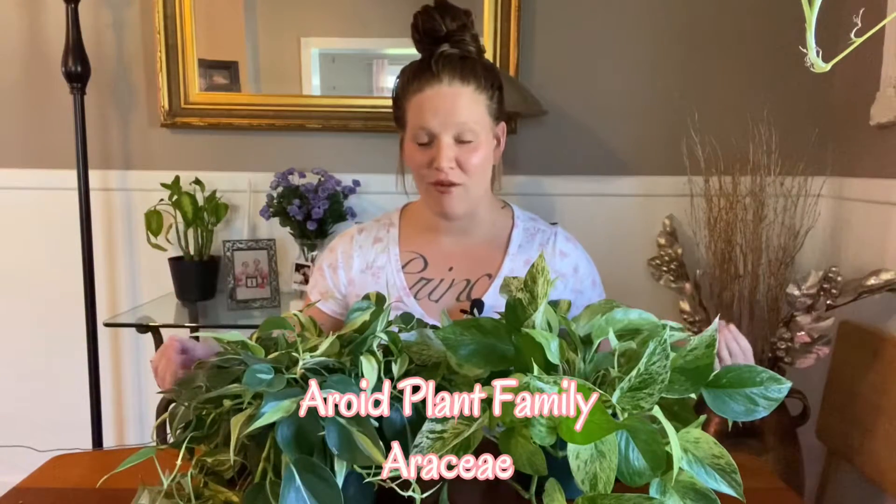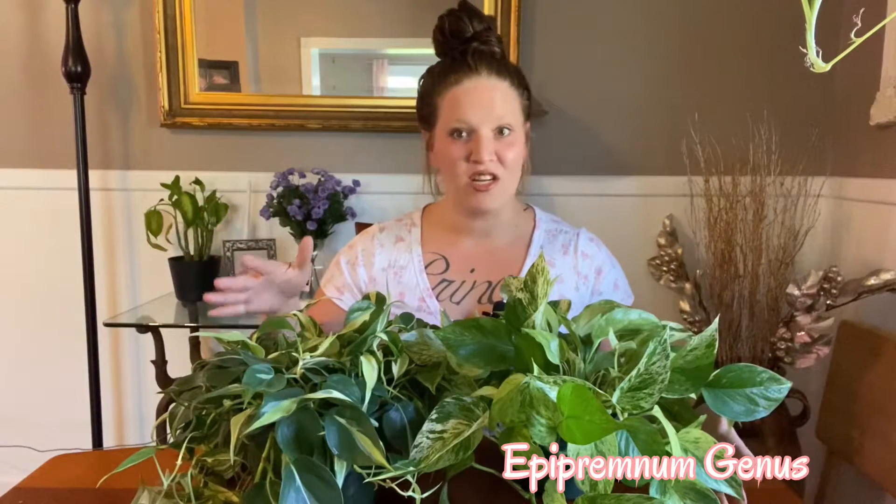I have a Philodendron and a Pothos and I wanted to explain the differences between the two — some very distinguished characteristics on how to tell these two apart. These two are both very popular, very common houseplants nowadays and their names are very frequently used interchangeably. Although these two plants are both in the same family — the aroid plant family — they are in two completely separate genuses. The Pothos is in the Epipremnum family and the Philodendron is in the Philodendron genus.